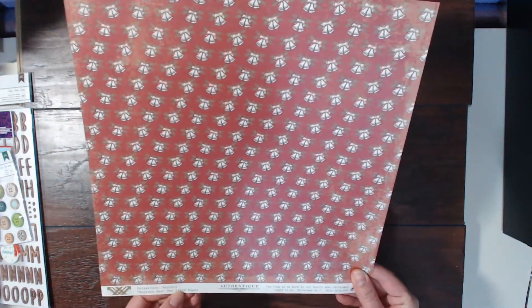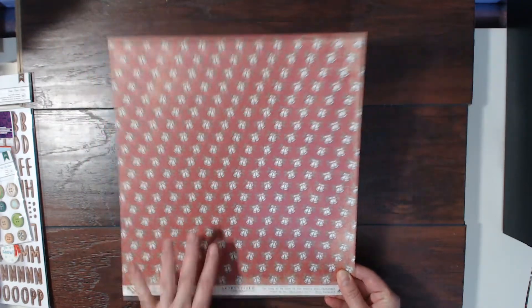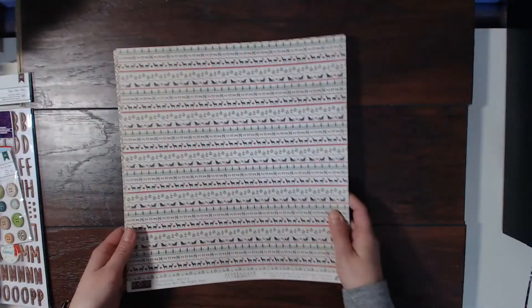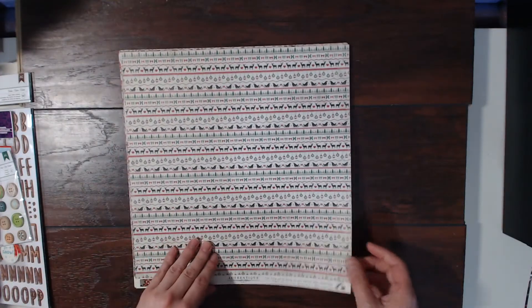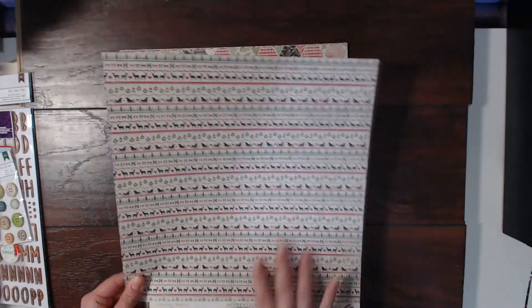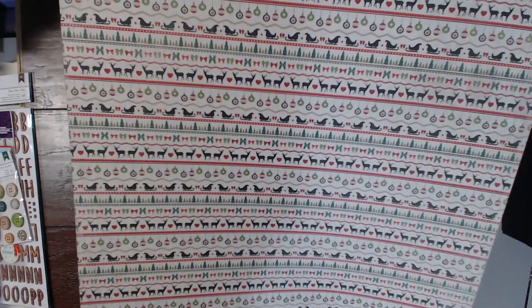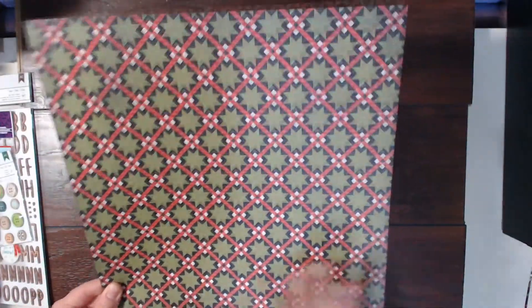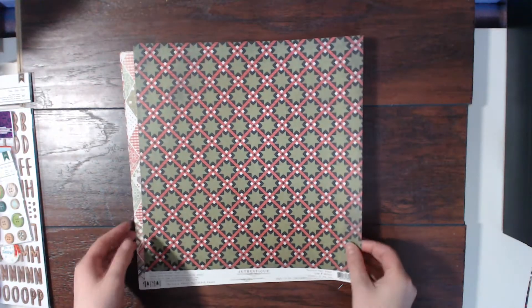The collection is called Rejoice and it's from Authentique. This one has pretty little bells, and on the other side there's a nice green and red plaid which is perfect. I am loving plaids. Then we have this border-type background paper that has deer, reindeers, ornaments, bows, trees, and what looks like Santa's sleigh on it, and a very interesting quilty type of pattern on the back with nice reds, greens, and blacks.